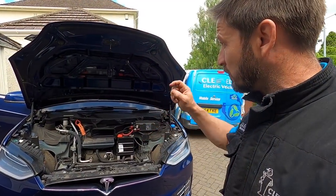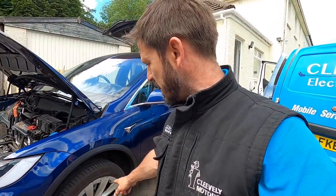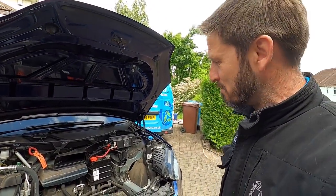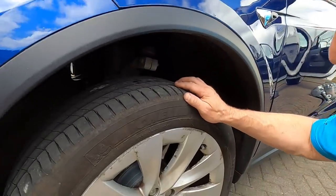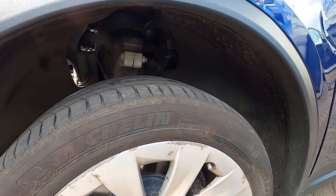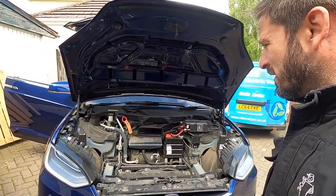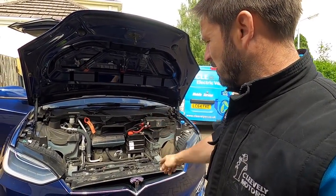Here now doing this Tesla Model X — just a service, not a brake lubrication, because he's had a new set of front pads from the dealer for a thousand pounds — very expensive. I did quote him on what he could have saved and he said he'll use me next time. It has got two squeaky top arms — these top ball joints are quite common, no grease nipple, and sadly they dry up and start to squeak. He's happy to carry on with them for now.